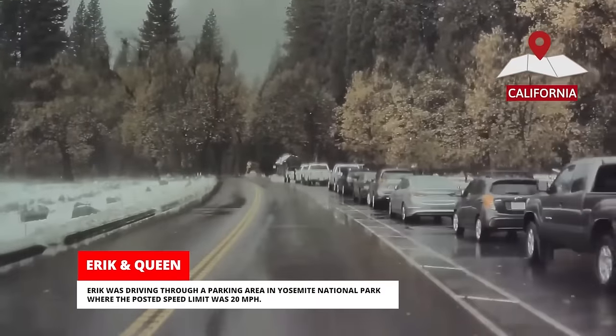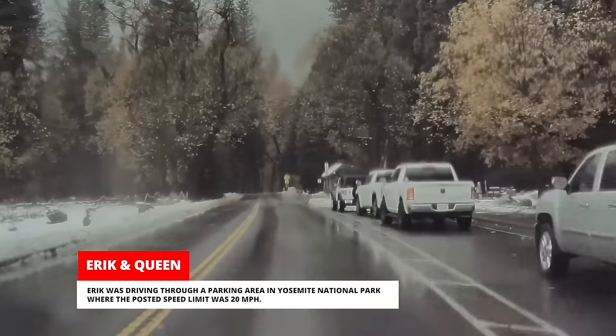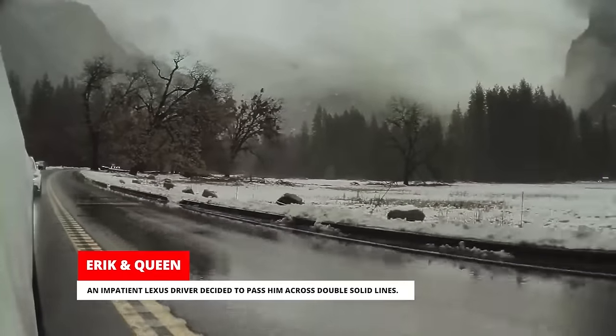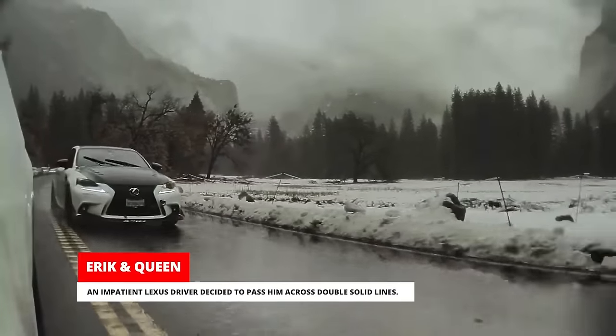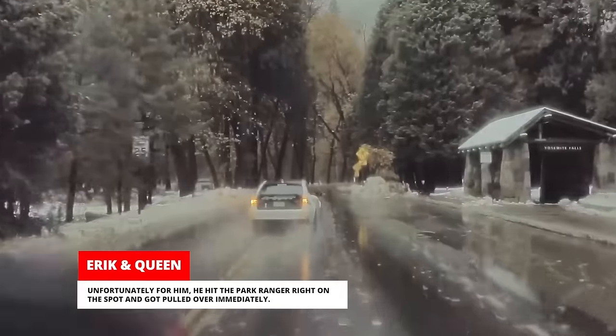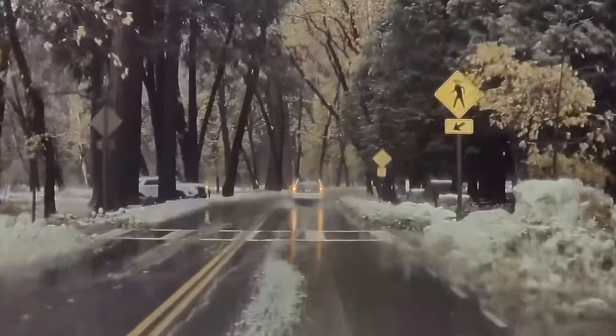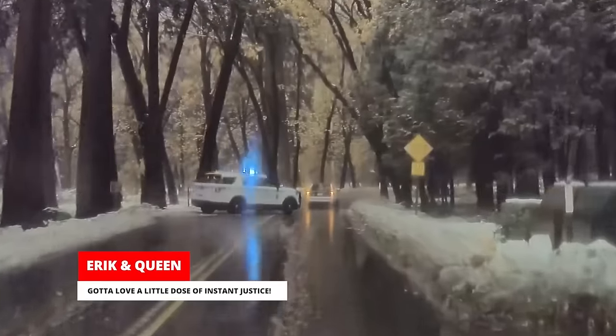Eric was driving through a parking area in Yosemite National Park where the posted speed limit was 20 miles per hour. An impatient Lexus driver decided to pass him across double solid lines. Unfortunately for him, he hit the park ranger right on the spot and got pulled over immediately. Gotta love a little dose of instant justice.